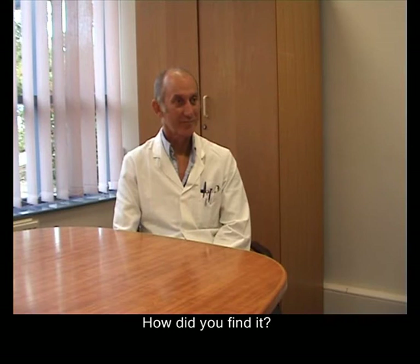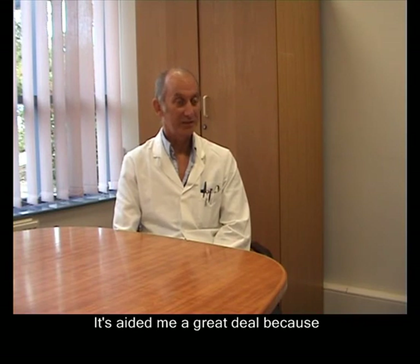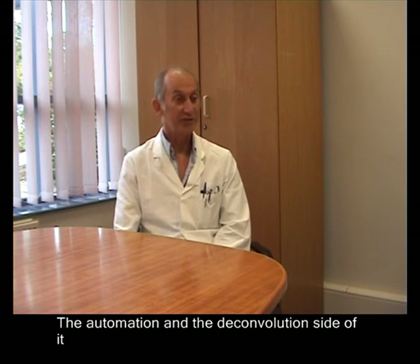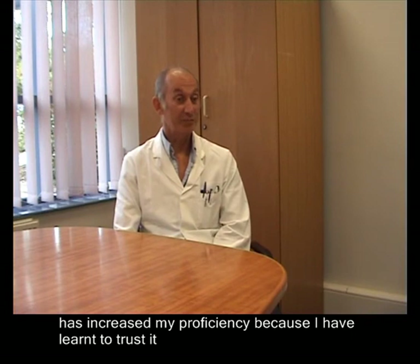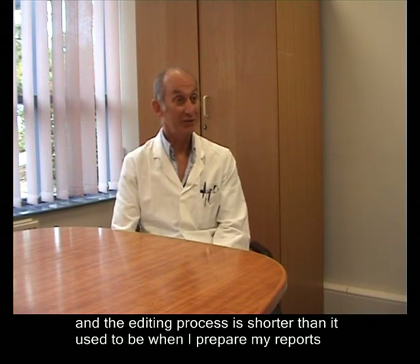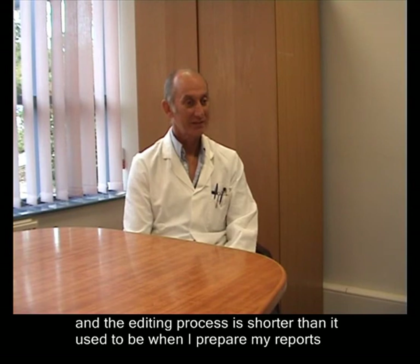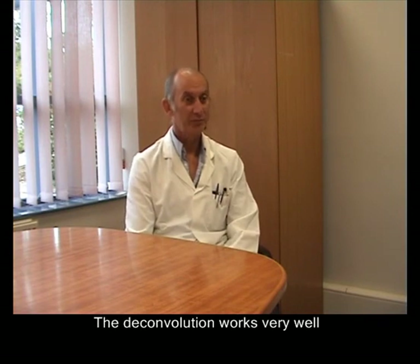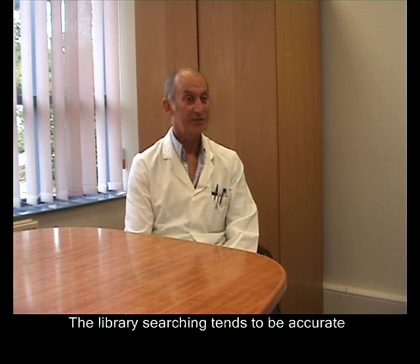You recently purchased our IXCR software for full scan GCMS work. How have you found it? It's aided me a great deal because in particular the trade effluents, where they are very complex, the automation and deconvolution software side of it has increased my proficiency. I've learnt to trust it and the editing process is shorter than it used to be when I prepare my reports. It's been a great help — the deconvolution works very well, the library searching tends to be accurate, and it's saved me a great deal of time.